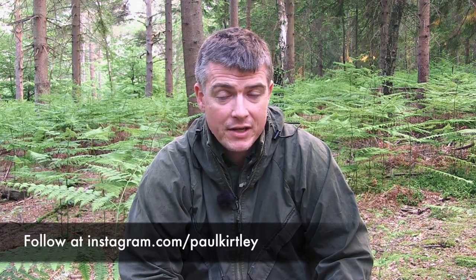Welcome to episode 55 of Ask Paul Kirtley, where I answer your questions about wilderness bushcraft, survival skills, and outdoor life. Please follow on Instagram as well as subscribing to this video or podcast series. Instagram has lots of little nuggets — things you can easily consume on your tea break. Everything from tree and plant ID to basic bushcraft skills, shared pretty much daily.